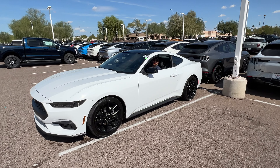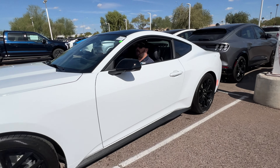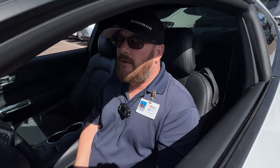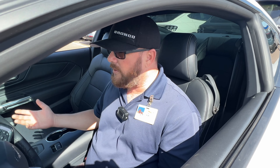Hey everybody, it's Joey over here at Peoria Ford, and I brought with me today an EcoBoost Premium Mustang. They did do a couple of minor modifications on the exterior, but what I want to concentrate on today is the interior, because I think that's what makes the Mustang a lot better with the redesign.